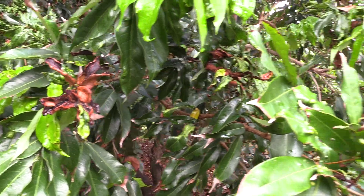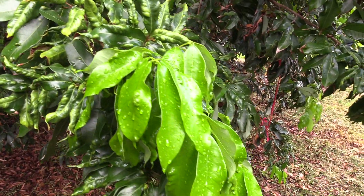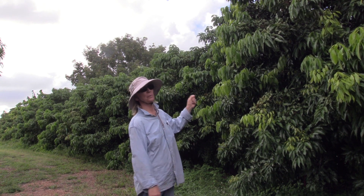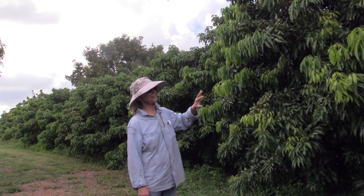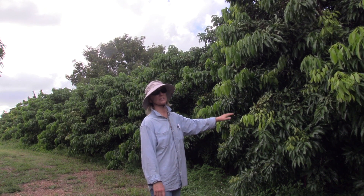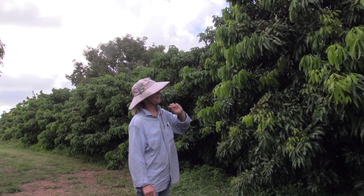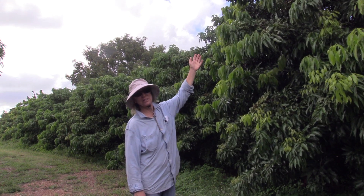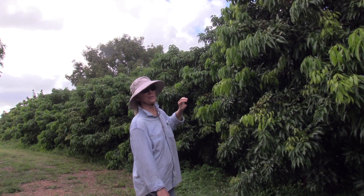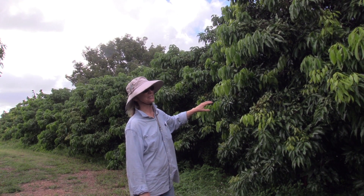Every one of them has lychee erinose mite, or leaf curl mite. You can see the leaves are curling and in some cases there's rust underneath. The only way to get rid of this particular pest is to treat — and in order to treat it, they cut back the trees radically and then spray the new growth. So these 12 to 14 foot trees are going to become like four-foot trees, and our view in this area is going to be radically different in just a few days.